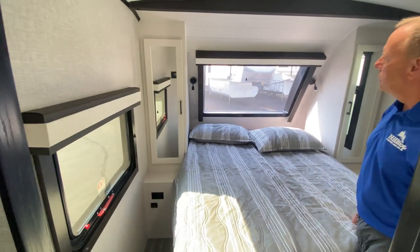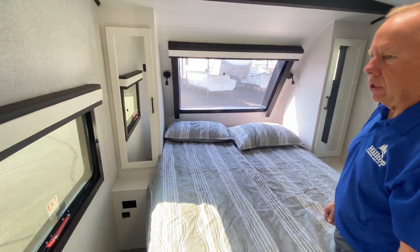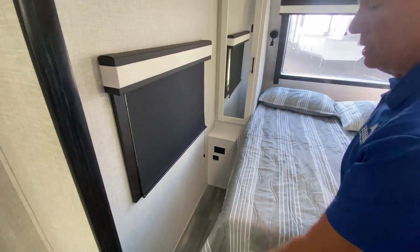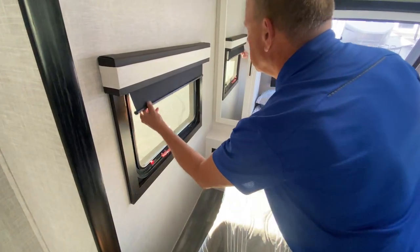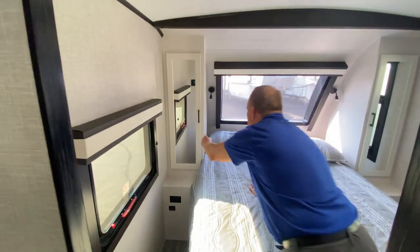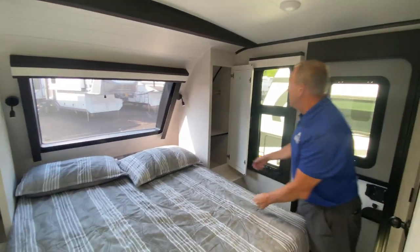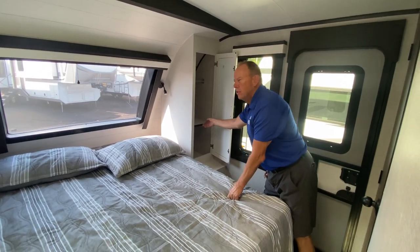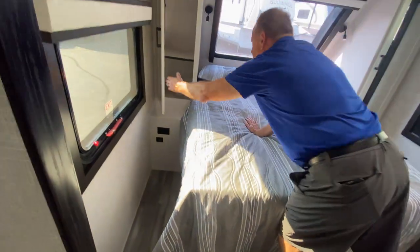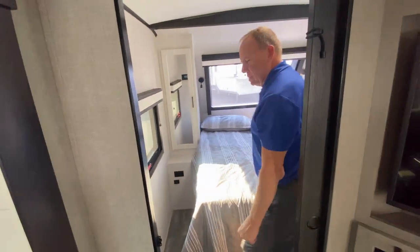The back window is automotive-grade glass with a pull-down roller shade. There are roller shades throughout — a great upgrade. The closet has hanging space on both sides, and the shelf is removable if you have longer garments. Outlets are on both sides of the bed, so anyone with a CPAP machine is covered.